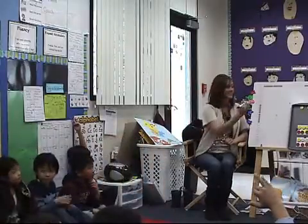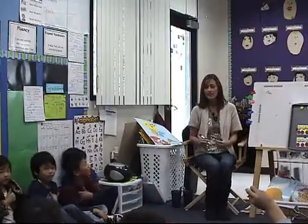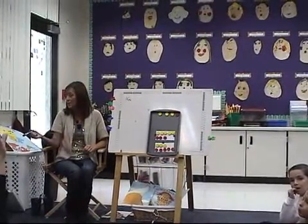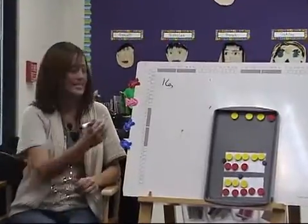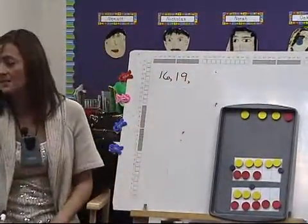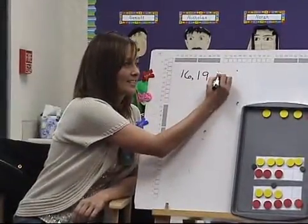Kai, how many do you see? Sixteen. Sixteen. I like it — he's going to give me a little thumbs up. Who else agrees? Does anyone think it's something different than sixteen? Evan, do you have a different idea? Nineteen. Nineteen? Four. Parker, how many do you think there are? Fourteen. Fourteen. We have lots of different ideas.